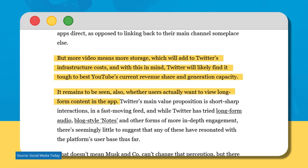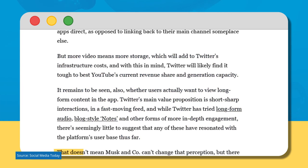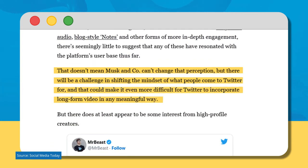It also remains to be seen whether users actually want to view long-form content in the app. Twitter's main value proposition is short, sharp interactions and a fast-moving feed. While Twitter has tried long-form audio, blog-style notes, and other forms of more in-depth engagement, there's seemingly little to suggest that any of these have resonated with the platform's user base thus far.